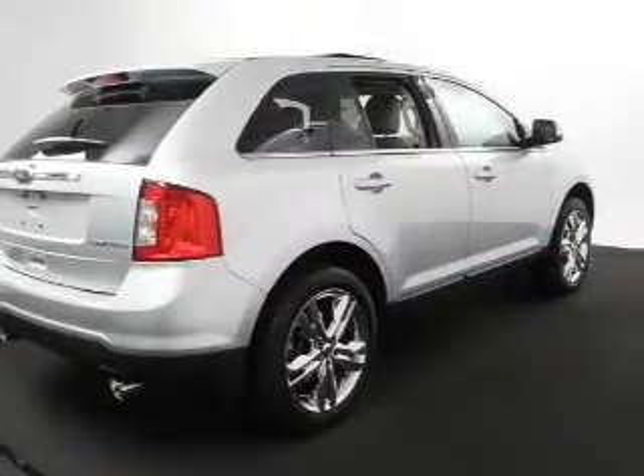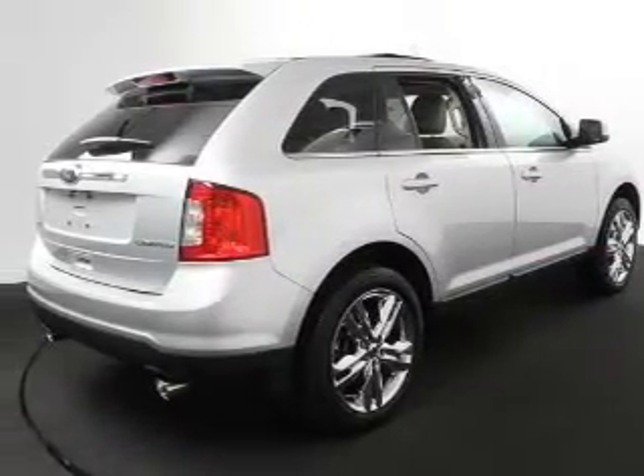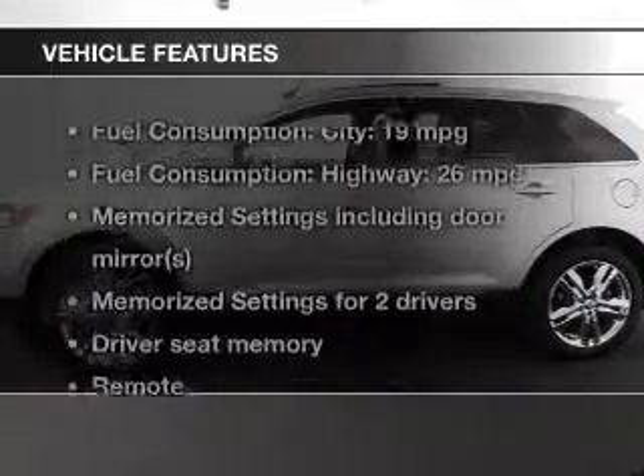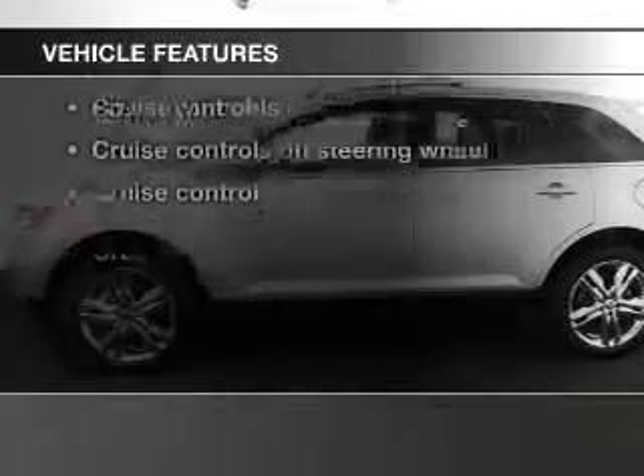Heated seats are a desirable comfort feature — enjoy the comfort of dual temperature controls. Memory settings are just one of the extras. Plus, enjoy these notable features that are included in this vehicle.